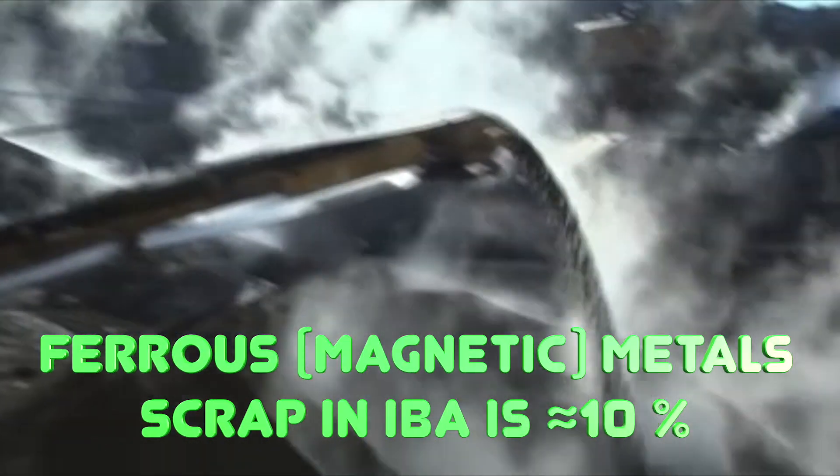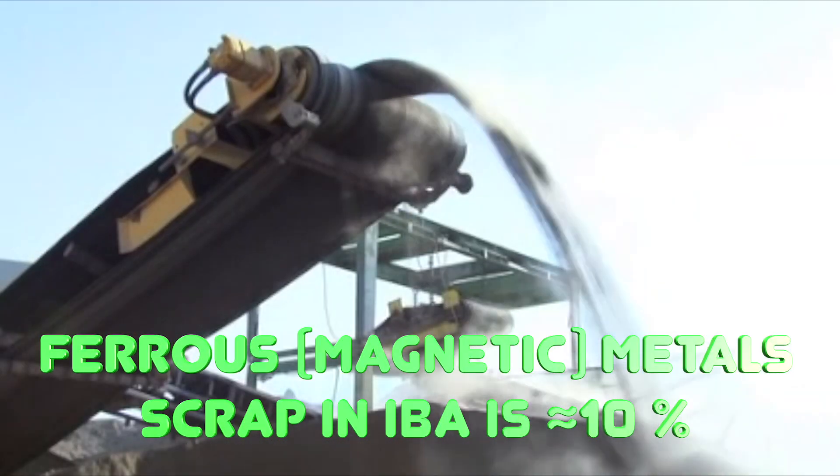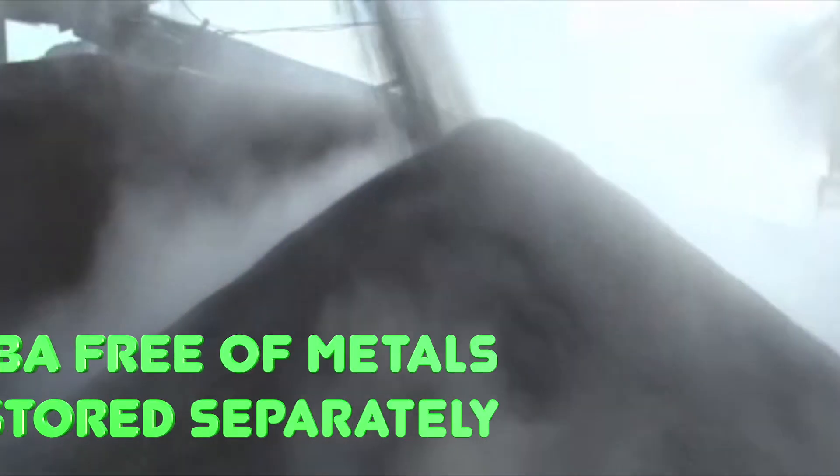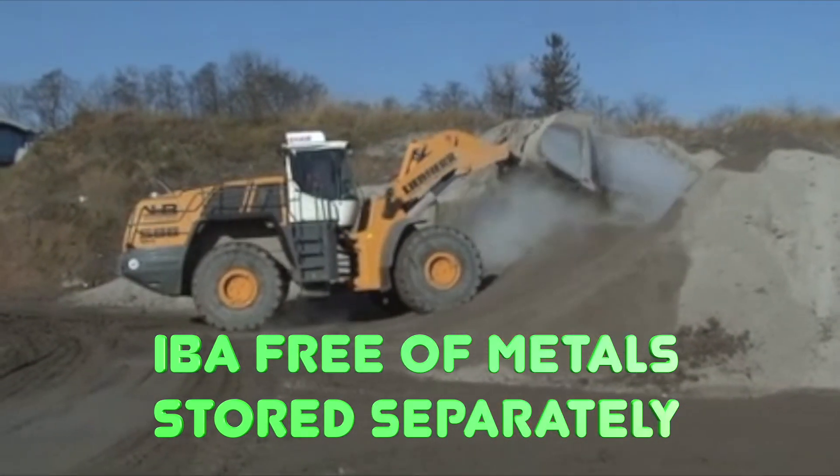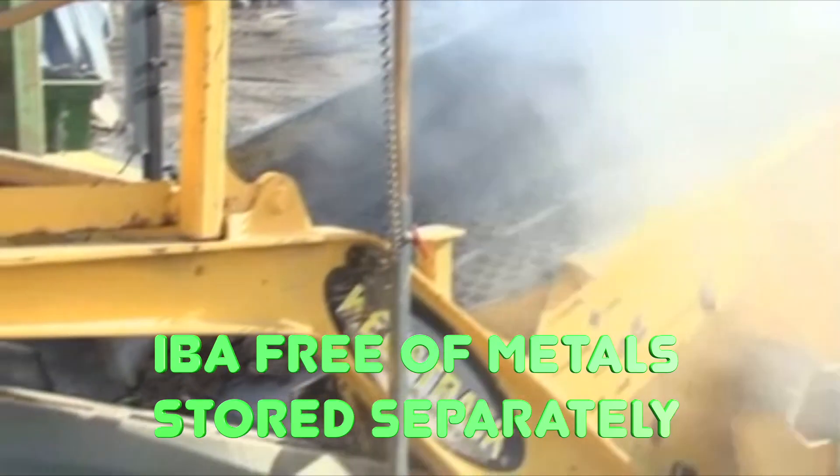Magnetic and eddy current separators work efficiently only with a flow of similar particles. Ferrous metals in the slag can be up to 10% by weight of the slag. Slag separated free of metals is collected separately and remains at the landfill, or is partially used in road construction.